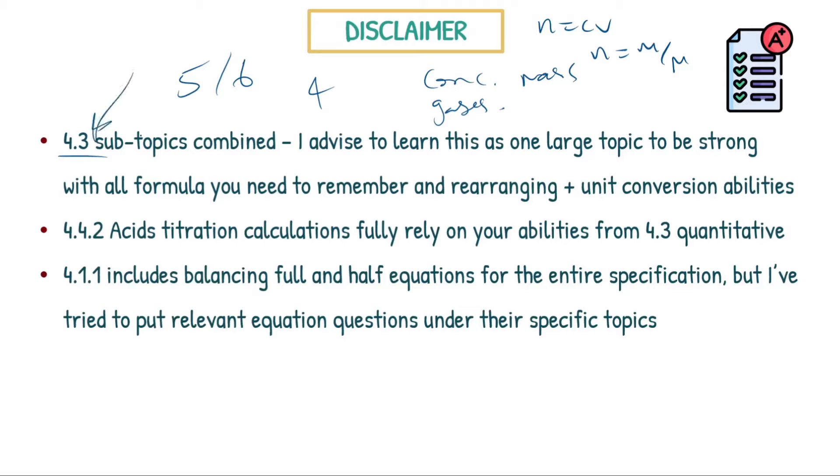Another reason to revise 4.3 thoroughly is that within the acids topic there's a lot of titration content — required practical to calculation questions — and these calculations can be four, five, or six marks. They fully rely on your understanding of quantitative chemistry from 4.3. So learning 4.3 and doing practice past paper questions is going to help you a lot when you get to the acids topic.